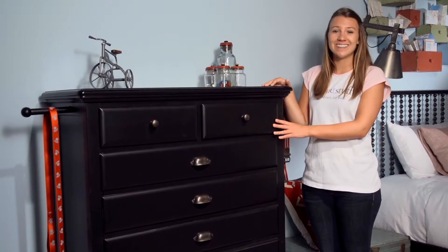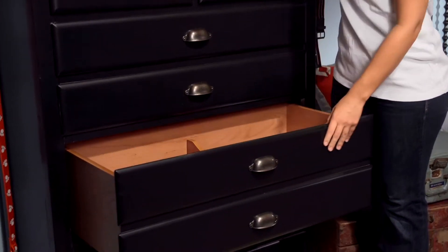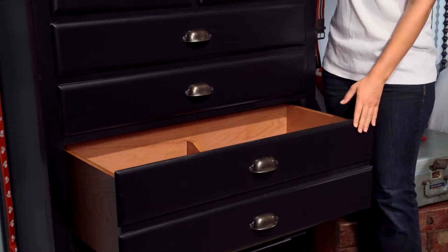Like all of our drawers, these drawers are self-closing. There are removable partitions in the bottom drawers to keep all of your stuff organized.